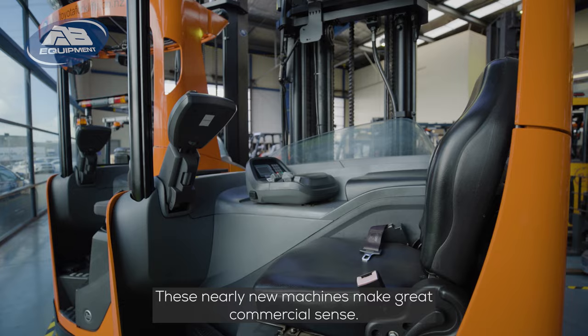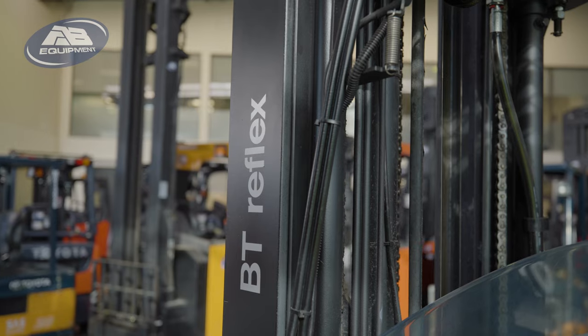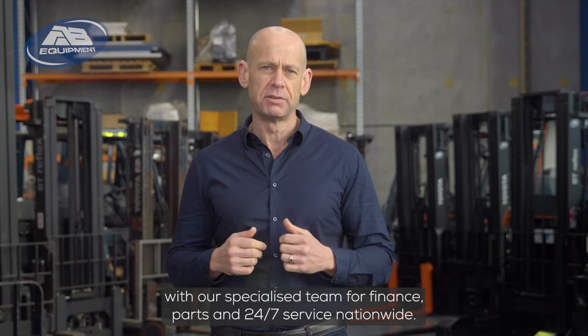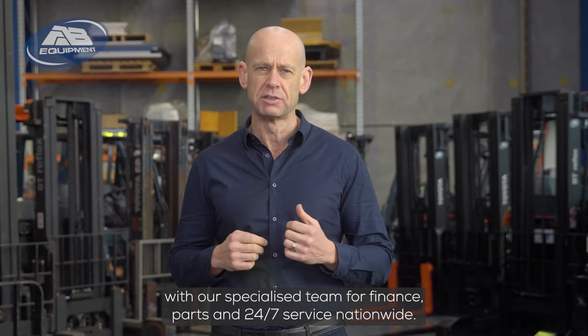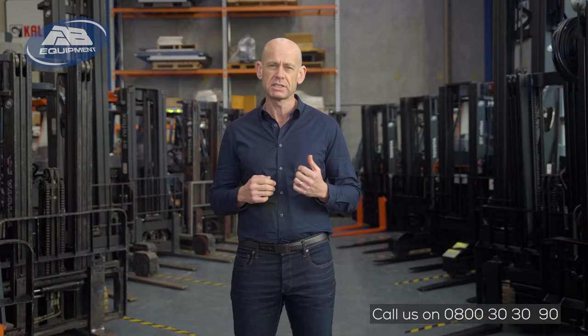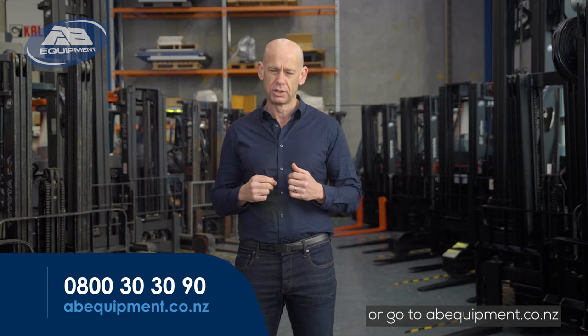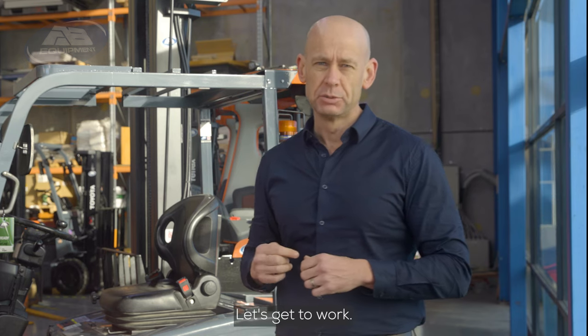These nearly new machines make great commercial sense. Get in touch today with our specialised team for finance, parts, and 24-7 service nationwide. Call us on 0800 30 30 90 or go to abequipment.co.nz. AB Equipment — let's get to work.